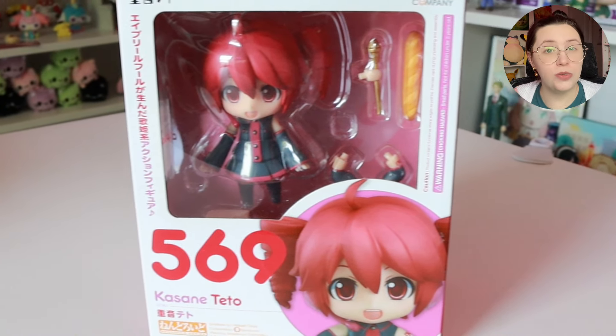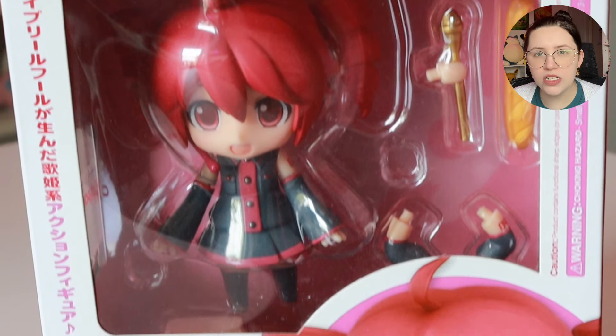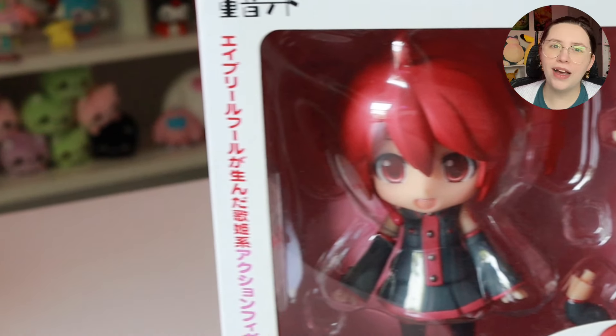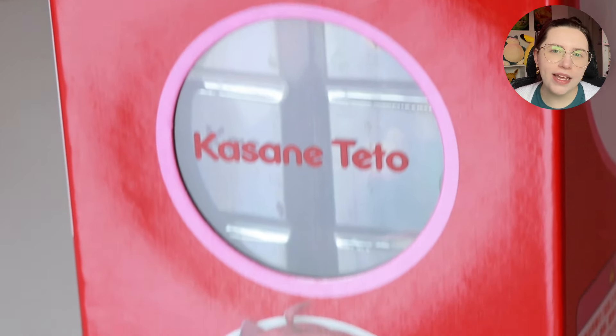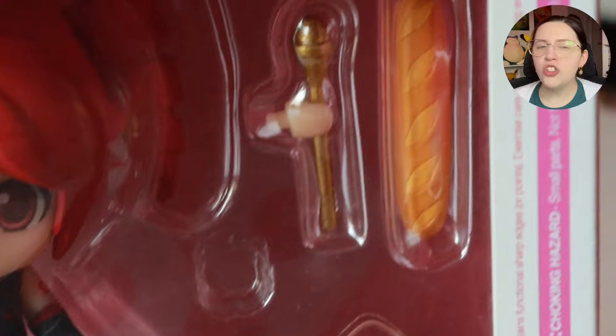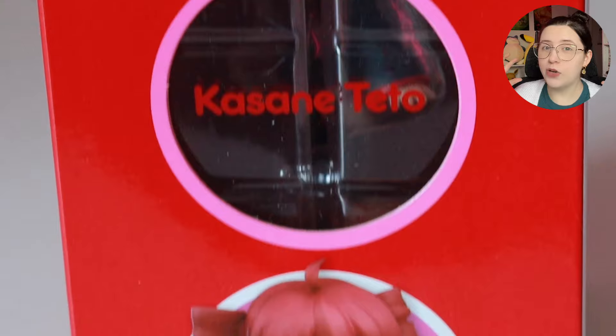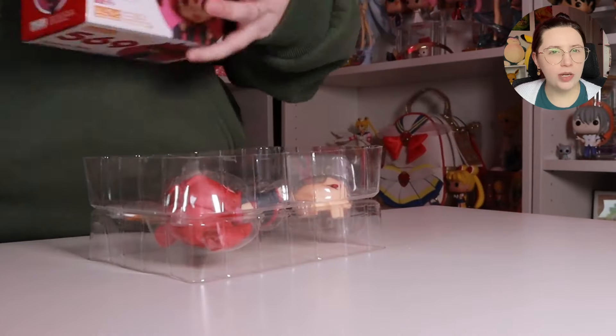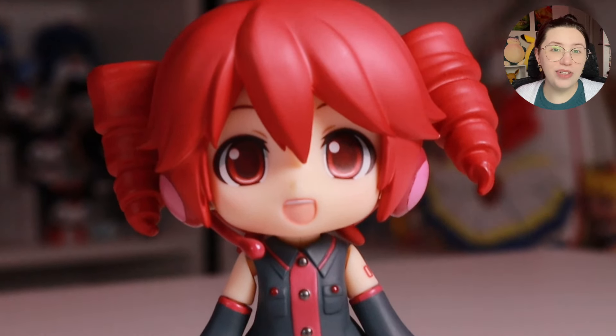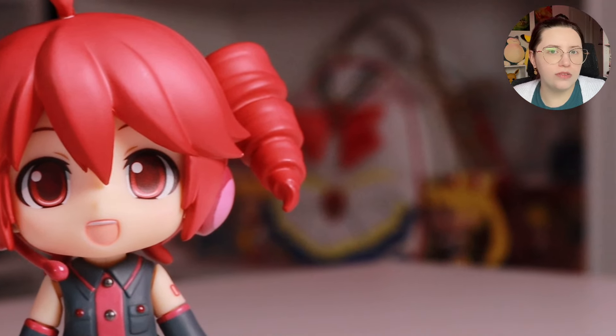We have three different Nendoroids to open today: Teto, who we're going to open first, then two different Mikus — a Sakura Miku and a Snow Miku. First we're opening Teto — she has many different parts but not as many as the two others. Nendoroids are small vinyl figures by Good Smile Company, also known to make prize figures and larger scale figures. Unlike Funko Pops, Nendoroids are created to be very customizable. The original Kasune Teto Nendroid is number 569. She comes with a red box with a pink interior, one different leg pose, a few different arm poses and hands, a few different face plates, a golden microphone, and a baguette. All of the different pieces of her hair are detachable so you can pose them in different ways. Her skirt is actually not attached to her legs, which makes it very annoying to try to put together — but this was the earlier days of Nendoroids.